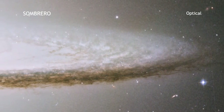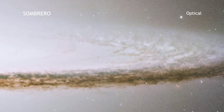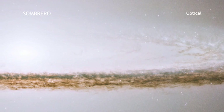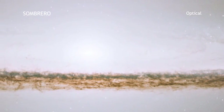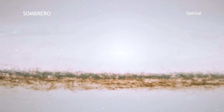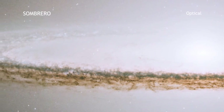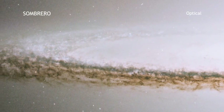We begin with the Hubble Space Telescope's optical light view of the Sombrero Galaxy, also known as M104. Sombrero is one of the largest galaxies in the nearby Virgo Cluster, about 28 million light years from Earth. Some of the Sombrero's most prominent features are shown in Hubble's image, including its large bulge of stars in the center and the thick band of dust that appears as the dark lane across the galaxy's midsection.